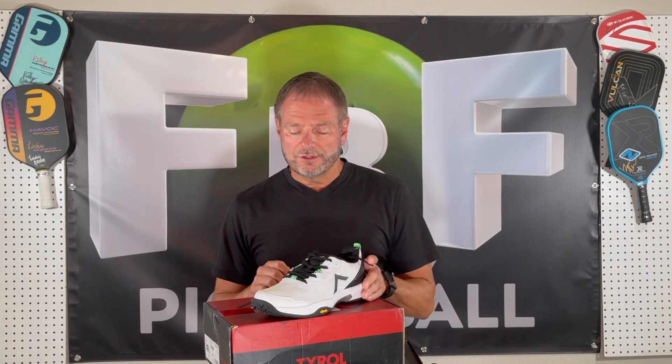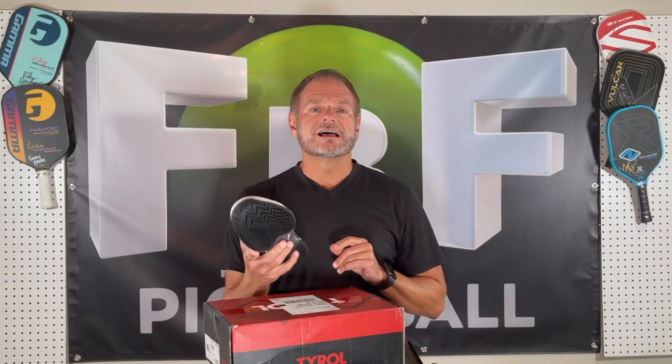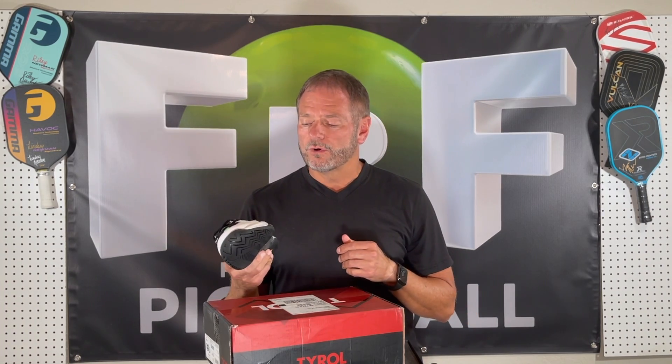Hey guys, it's Kip from Famous by Friday Pickleball. I've got another pair of shoes to review — the new Tyrol Velocity V. I'm excited about these. My mixed doubles partner for years wears Tyrol's shoes and she loves them. They've got a new men's line, and this is their latest shoe, the Velocity V. Very excited to get out on the court with these. I'm out on the court seven days a week, so I'll get back with you on how they wear, how they feel, and how they perform.